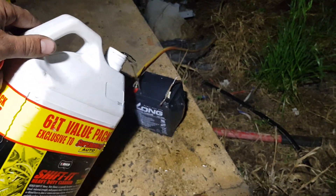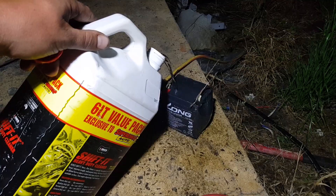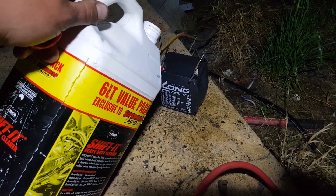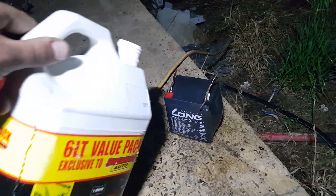Let's cool her off. Remember our lithium batteries are deadly and AGMs are safe? She stopped smoking.